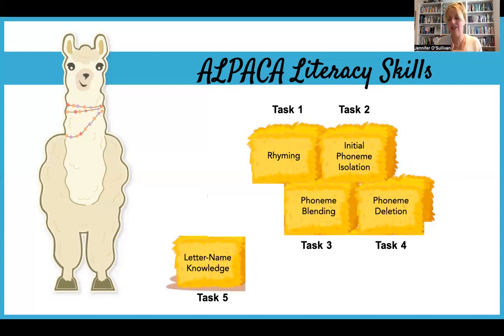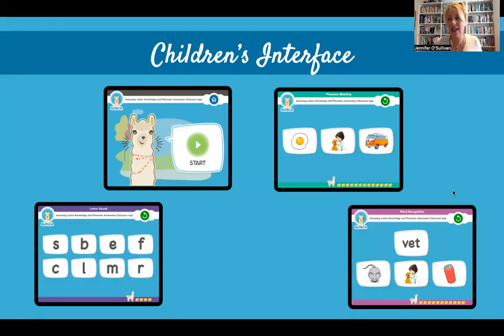We'll be designing developmentally appropriate tasks and changing some of those tasks as we go through the different periods of testing. In terms of what the actual interface looks like for the children, you can see a couple of examples here. The images are designed to be as clear and unambiguous as possible. There's also audio to accompany each image, so the words associated with each image will be spoken as it appears. This helps reduce ambiguity and also supports children who may have English as an additional or second language.